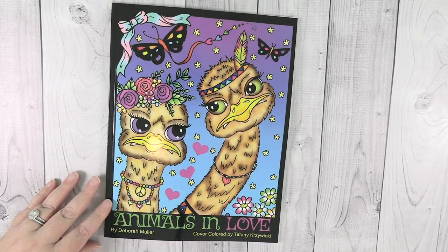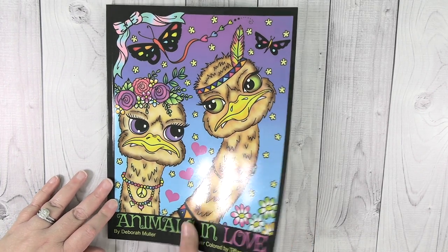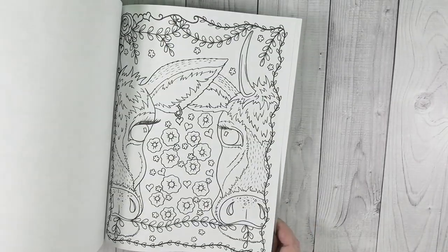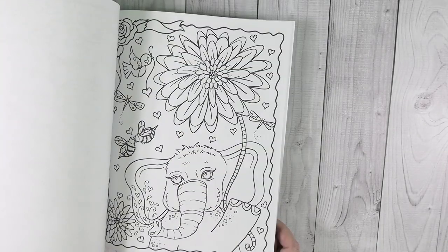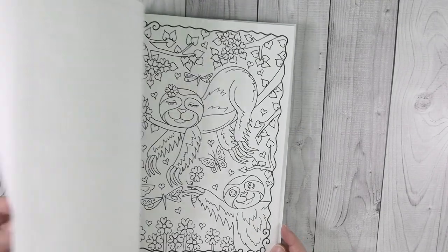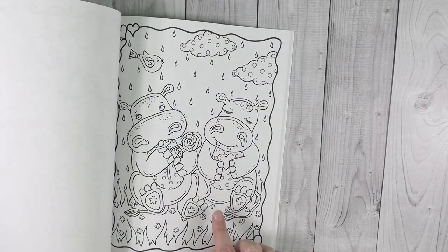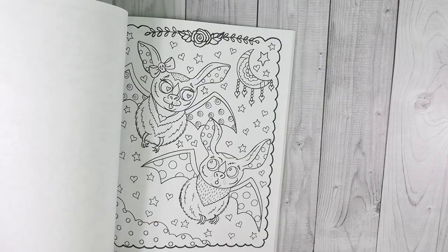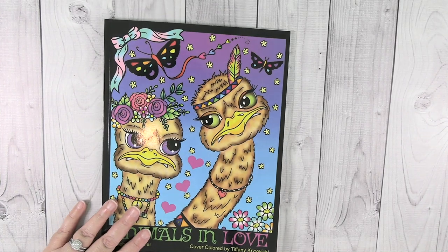The very last one is Deborah Moeller's brand new book called Animals in Love. I haven't even flipped through this one yet — it just came recently. These are really cute — oh she did a great job. Look at the little sloths, the hedgehogs, all the hippos — they are so cute. So that is going to be my completed pages for December and my coloring book haul.